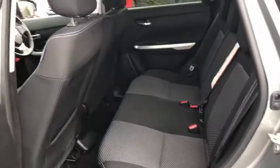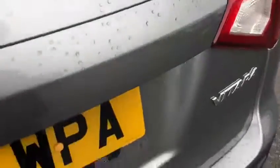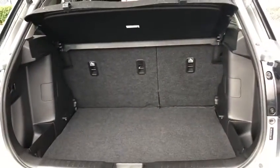We've got tinted black back windows, and inside the back there's a lot of leg room and a lot of space. Very wide seat, very comfortable to be in the back. If we open the boot, as you can see, loads of space in the boot there. You can drop the back seats if you need more room, of course.